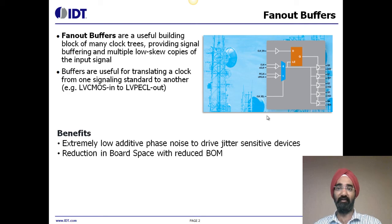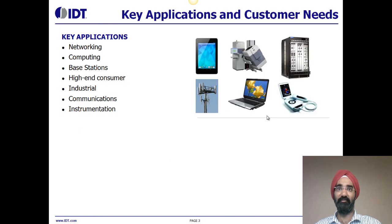The key benefits of clock buffers are extremely low additive phase noise to drive jitter-sensitive devices, and reduction in board space with reduced bill of material. Key applications of clock buffers include networking, computing, base stations, high-end consumer, industrial, communications, and instrumentation.